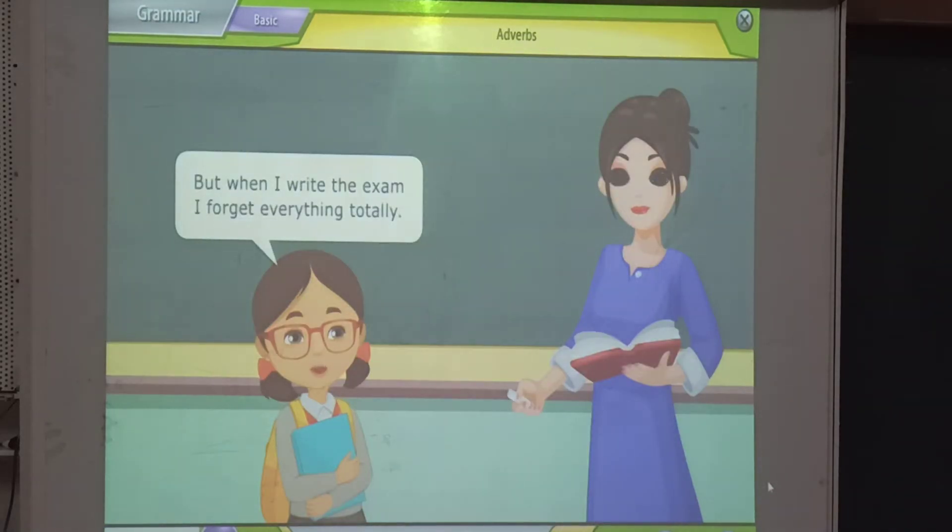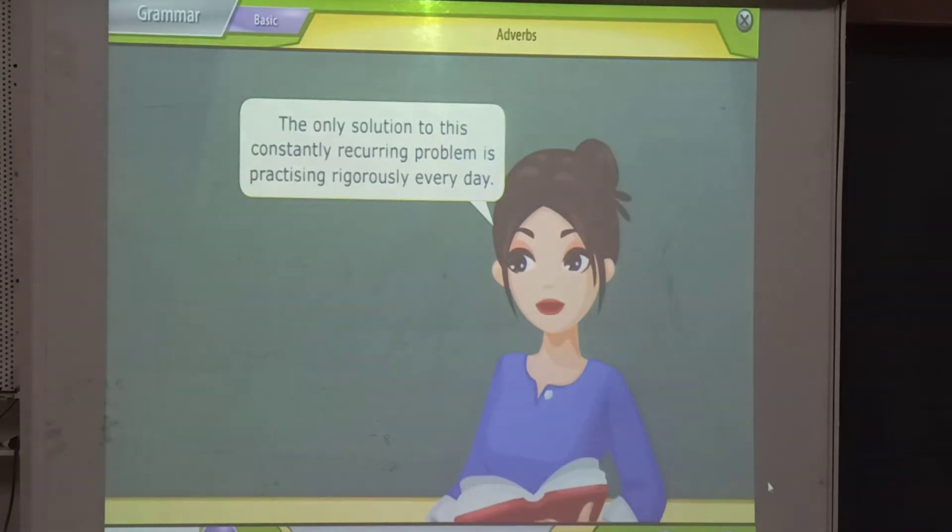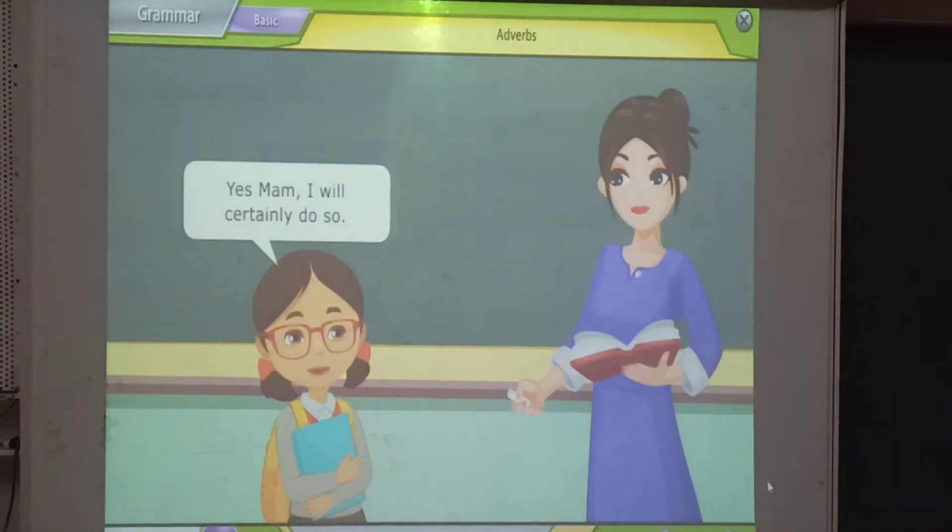But when I write the exam, I forget everything totally. The only solution to this constantly recurring problem is practicing rigorously every day. Yes, ma'am. I will certainly do so.